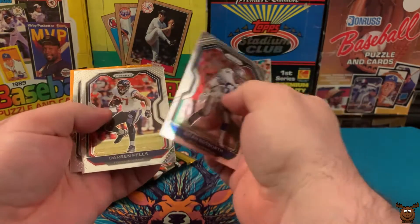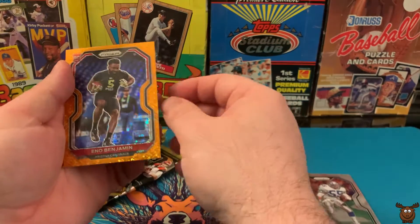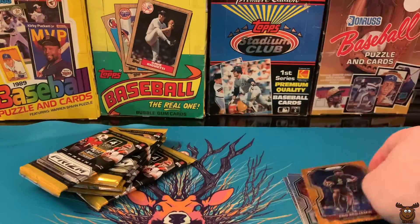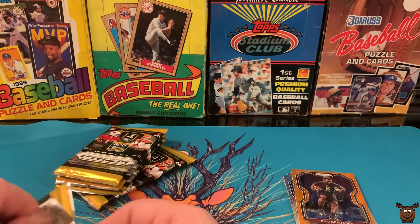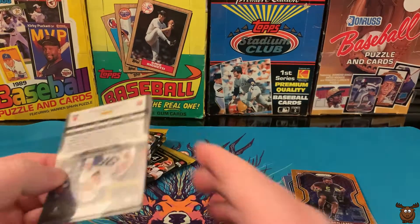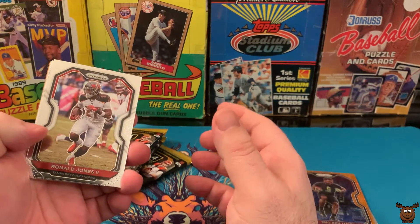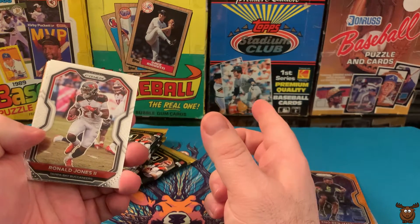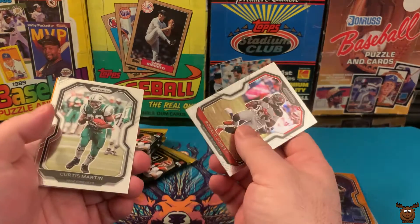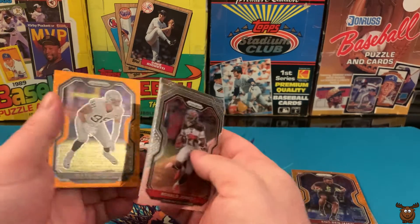So Brian Bosworth, Darren Fells, Hunter Renfro, and a disco orange of Eno Benjamin. Unfortunately for most of the defensive players and other players that are not super rookies, they did not Photoshop their jerseys on. So you'll either see them in their college jersey or in the outfit they wore at the combine. So we have Ronald Jones II, Curtis Martin, Marlon Davidson, and Max Crosby.